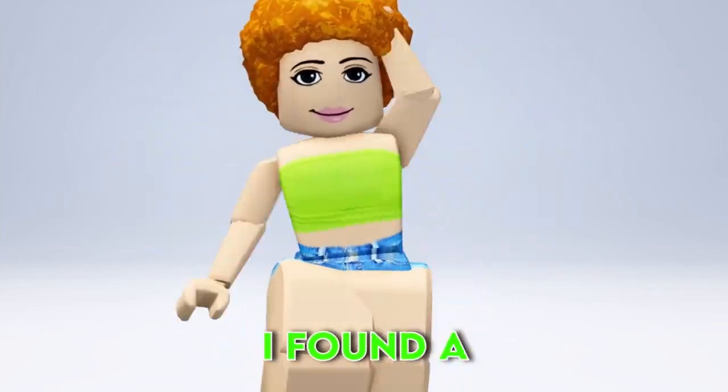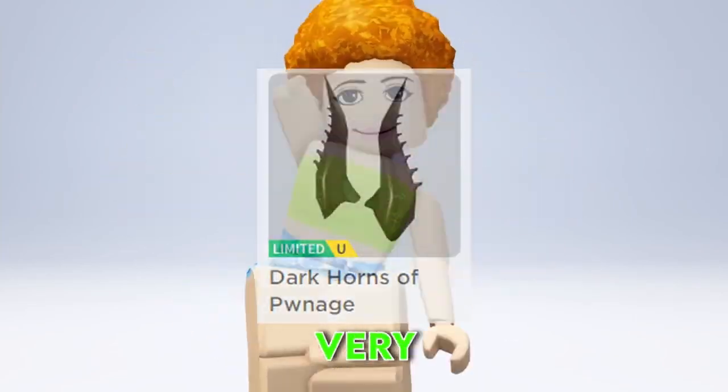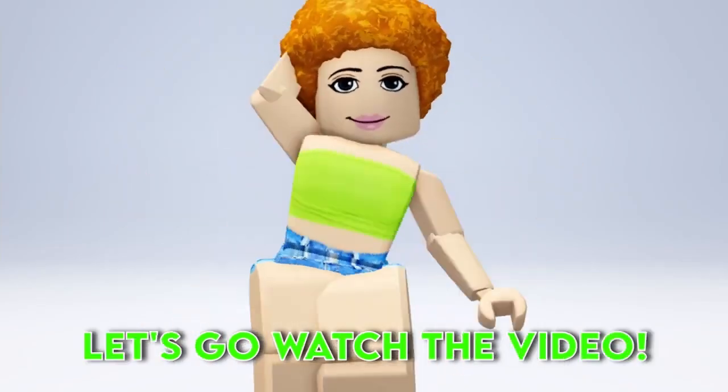OMG guys, I found a video about getting this very expensive limited for very cheap. Let's go watch the video.